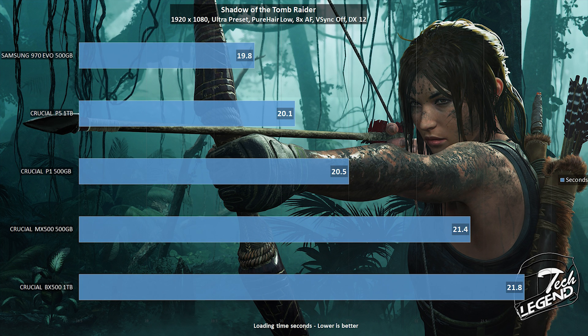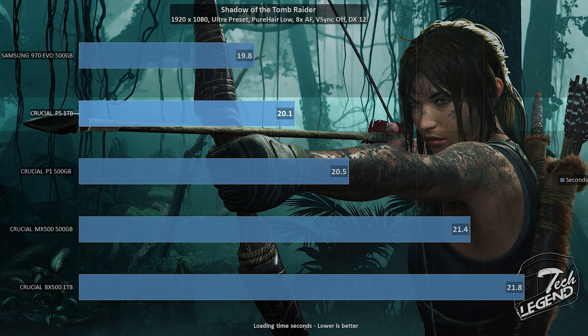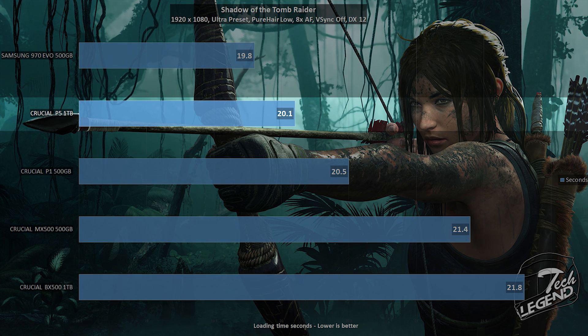The final test is loading a level in Shadow of the Tomb Raider, running at 1080p with all graphical settings maxed, DirectX 12 mode enabled, and Pure Hair disabled. The Crucial P5 needed approximately 20 seconds to load the first level, placing it in second position — behind the Samsung 970 EVO and on the same level as the Crucial P1.